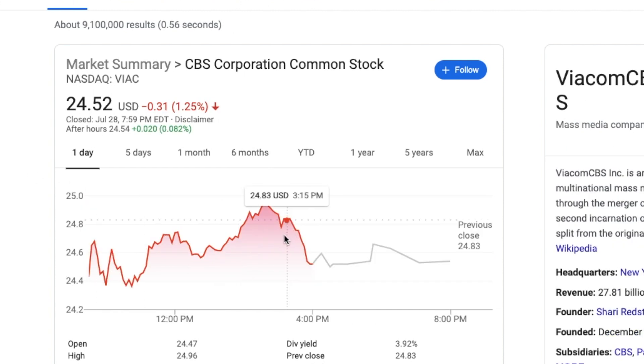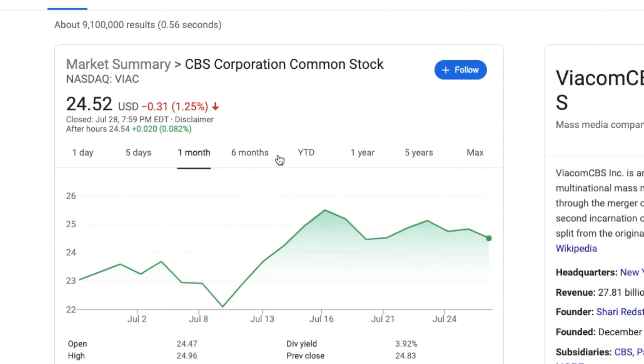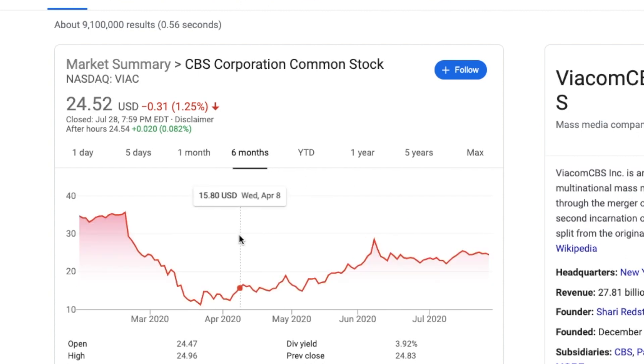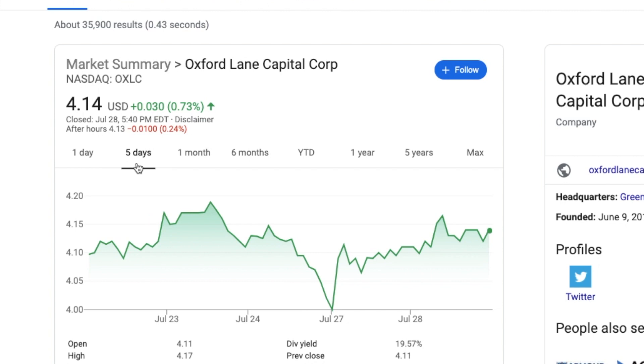ViaComBS was positive at one point — it touched almost $25 — but then it came all the way down and did not want to go through $25, even though it was there just days ago. I'm surprised it couldn't break through that level, but that's the resistance it's testing right now. On the six-month chart, if you ignore the virus dip, there's a pretty nice uptrend — a good pattern, I like it.